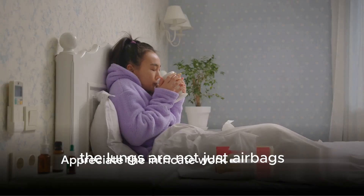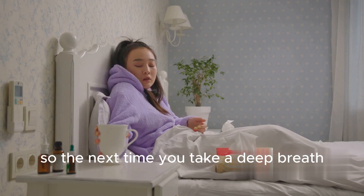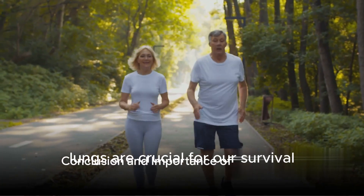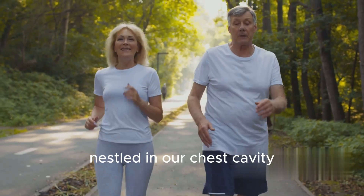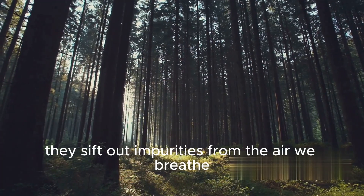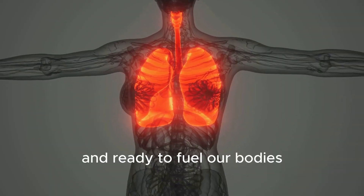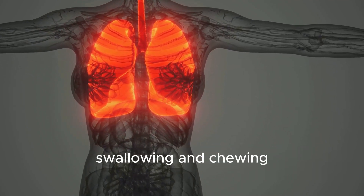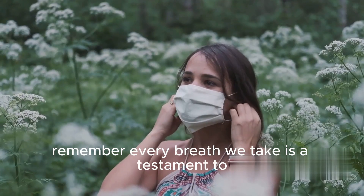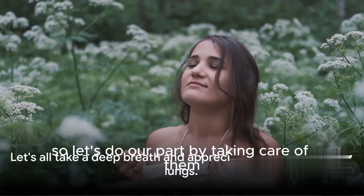The lungs are not just airbags — they're complex organs that play a vital role in maintaining our overall health. So the next time you take a deep breath, remember the incredible work your lungs are doing behind the scenes. Lungs are crucial for our survival. These twin organs nestled in our chest cavity, though differing in size, perform the vital task of gas exchange. They sift out impurities from the air we breathe, ensuring the blood is oxygen-rich and ready to fuel our bodies. Their role even extends to aiding our speech, swallowing and chewing. To maintain this intricate system, steer clear of harmful habits and polluted air. Every breath we take is a testament to the remarkable work our lungs do for us, so let's do our part by taking care of them.